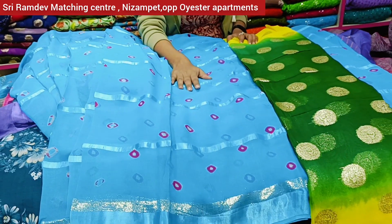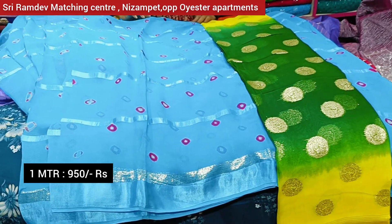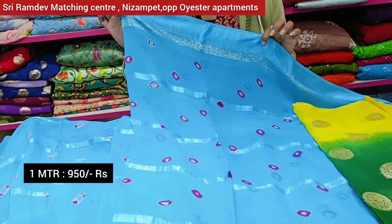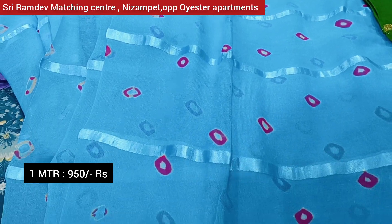We also have the same viscose pure jarget with a batik print and the same satin border. The price is 950 rupees.